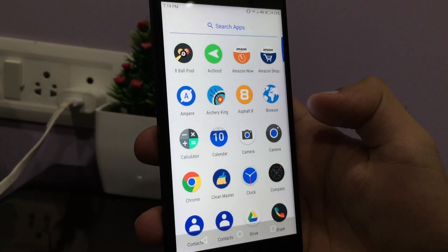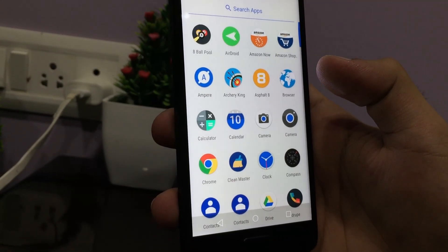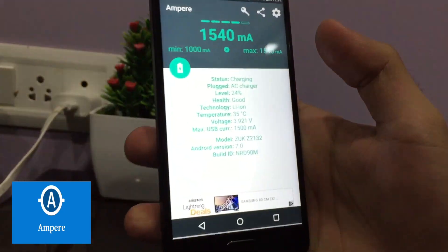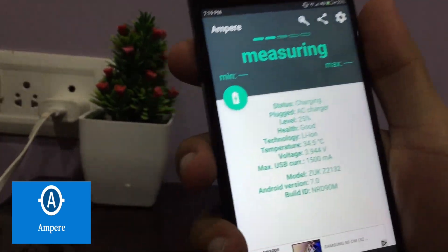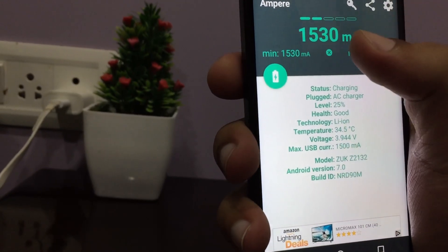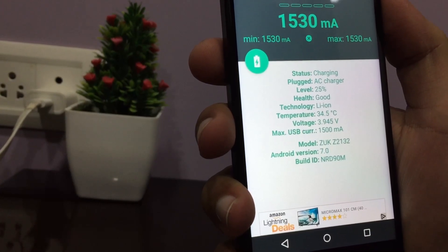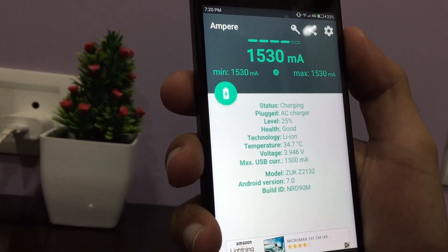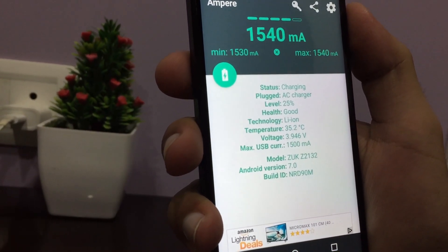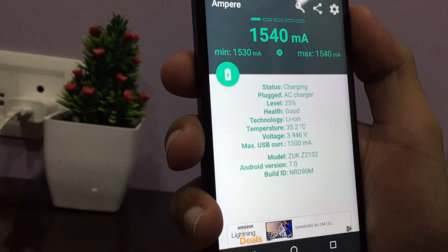The third app is Ampere. Ampere is a very useful app. When you charge your phone, it tells you the charging current and time. If your voltage is low, your phone will charge slowly. As you can see on my phone right now, the current should be around 1500 mA — it's showing 1530, which is accurate. If it is less than 1000 mA, your phone will slow charge. Always keep your battery healthy; charge it properly at least once a week. Many people damage their battery by letting it drop to 20% or 10%. Use Ampere to monitor your charging voltage.